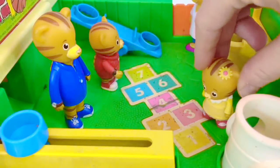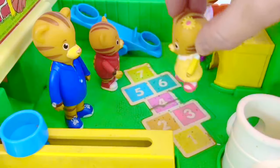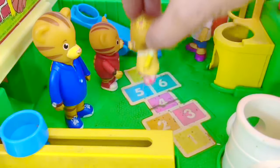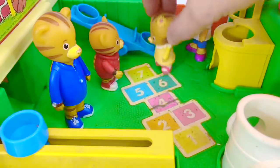Baby Margaret wants to try hopscotch too. One, two, three, four, five, six, seven. Good job, baby Margaret.